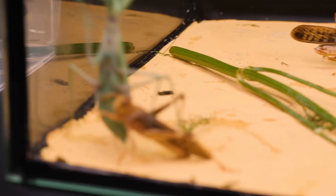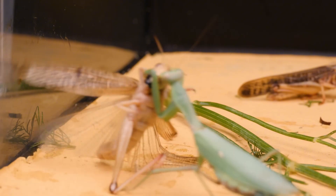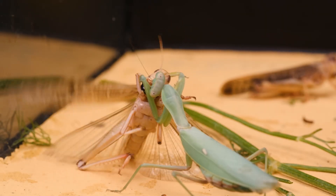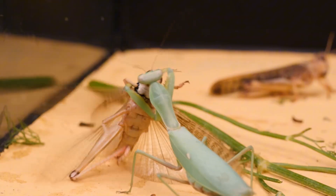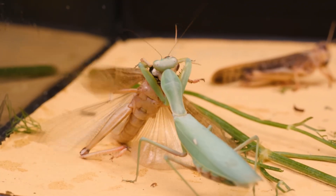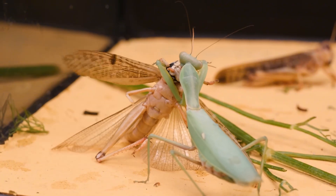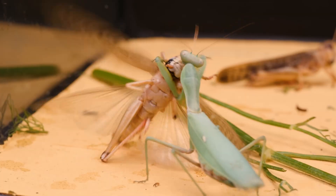Honestly, I can't explain this. If you know why a mantis might be afraid of locusts, let me know in the comments. A few minutes later, the mantis finally manages to catch one and starts eating. This time it holds on tightly and doesn't let go, while the locust desperately tries to escape. The mantis begins by biting into its head to immobilize its prey. Locusts, by the way, also have strong jaws that could easily snap a mantis's leg, but for some reason they don't use this ability.